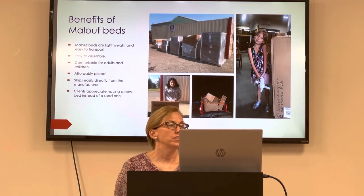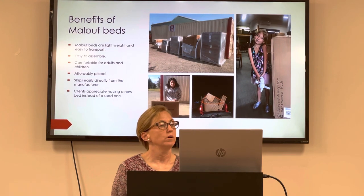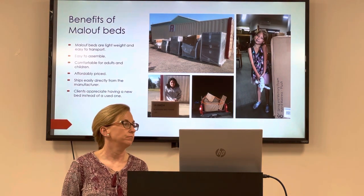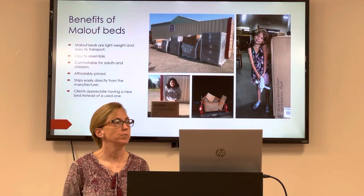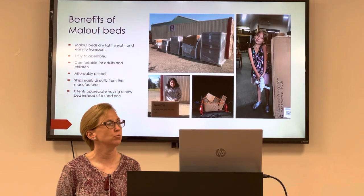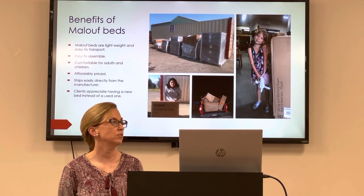What's great about these beds is they're lightweight, easy to transport, brand new, very comfortable, and most importantly, affordably priced — they come at a discount from the company. We get an 8-inch mattress that sits on a platform frame. Families like it when they get a new bed. And to be completely honest, we're just not getting enough donations of beds from the community to support the need.